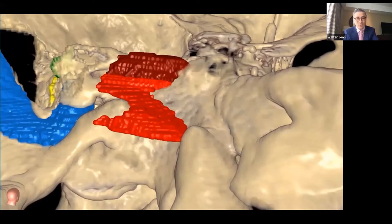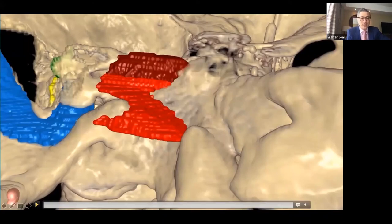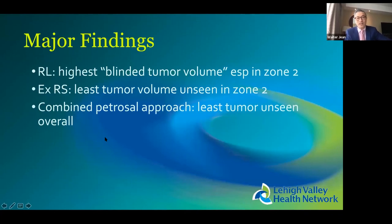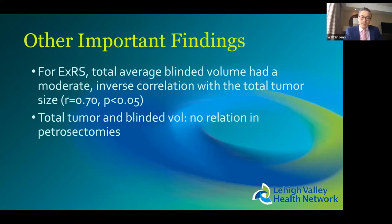We compared approaches pairwise — for example, retrolabyrinthine versus retrosigmoid — measuring the delta of invisible tumor volume. The major finding: the retrolabyrinthine approach had the highest blind tumor volume in zone two. Despite the value of the posterior petrosal approach without taking the labyrinth, there is a substantial volume of tumor hidden by that labyrinth on the clival side. The extended retrosigmoid had the least unseen tumor in zone two, and the combined petrosal approach had the least unseen tumor overall.